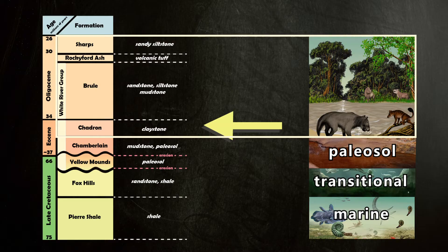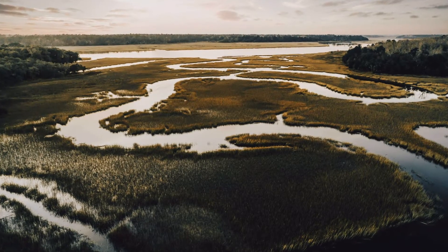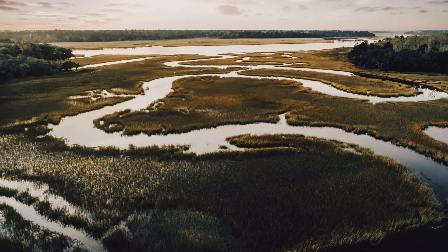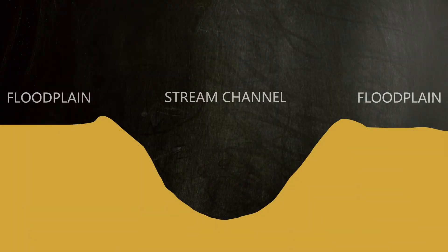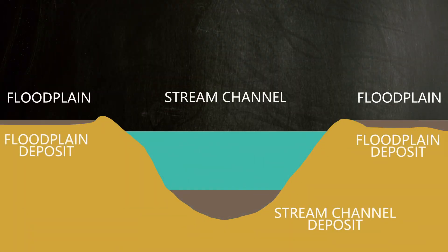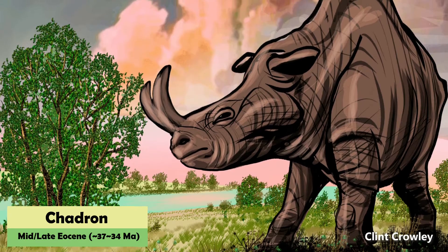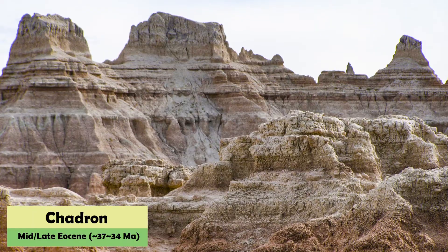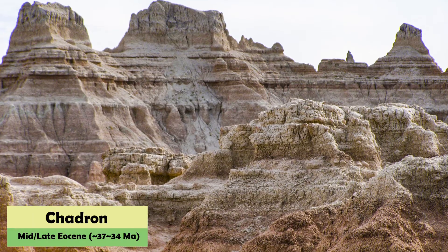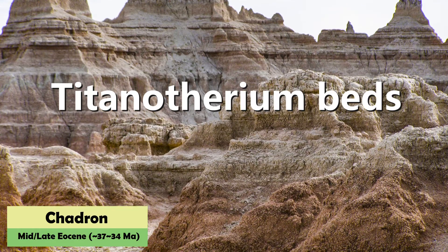Younger formations were deposited in lakes, stream channels, and floodplains. Floodplains are broad, flat areas around a river or stream that flood when the adjacent stream gets full. Sediments settling out of stream or floodwaters get compacted and cemented together to make up the rocks of the White River Group. Around 37 to 34 million years ago, during the Eocene epoch, the region was a forested floodplain. The sandy clay deposits of the Chadron Formation were once called the titanotherium beds due to the titanotherium fossils found within it.